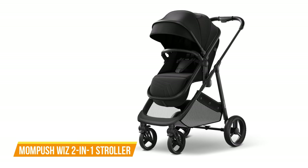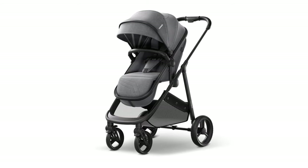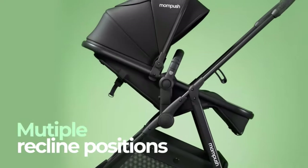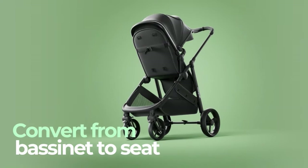The next one on our list is the MomPush Whiz 2-in-1 Stroller. This convertible baby stroller is a game-changer for parents seeking versatility, convenience, and comfort. Designed to adapt to your child's growth from birth, it seamlessly transforms from a stroller to a bassinet, ensuring a secure and cozy ride for newborns. The compatibility with major car seat brands makes transitioning from car to stroller a breeze, catering to busy parents' needs.